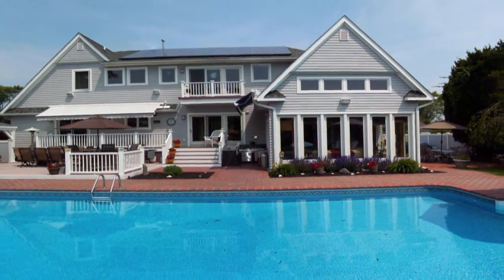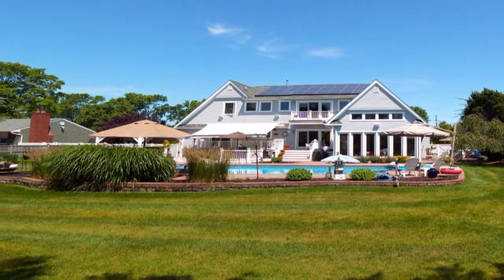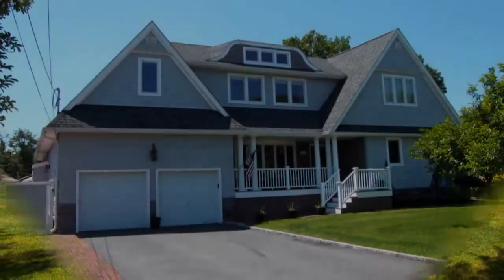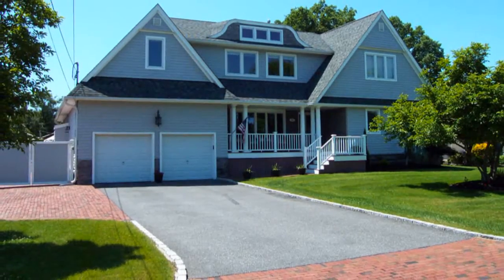This home sports solar panels, dual electric retractable awnings, a full-finished basement, 200-amp electrical service, in-ground sprinklers, storage galore, and much, much more.